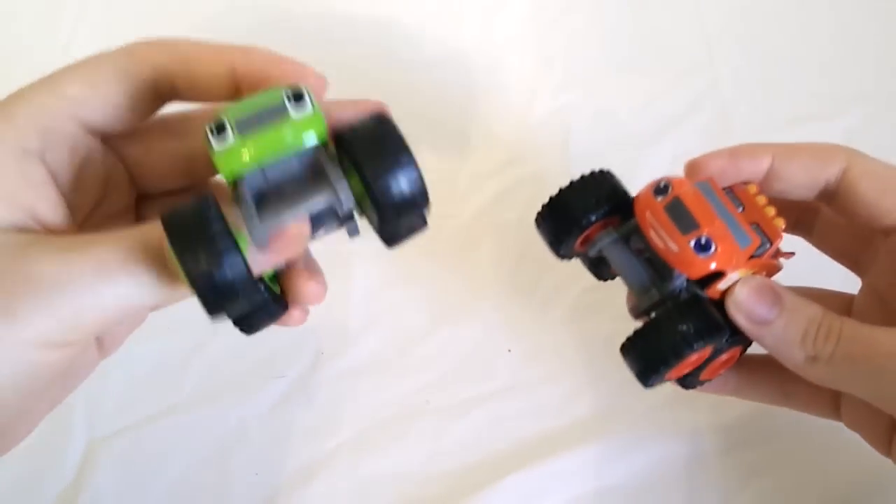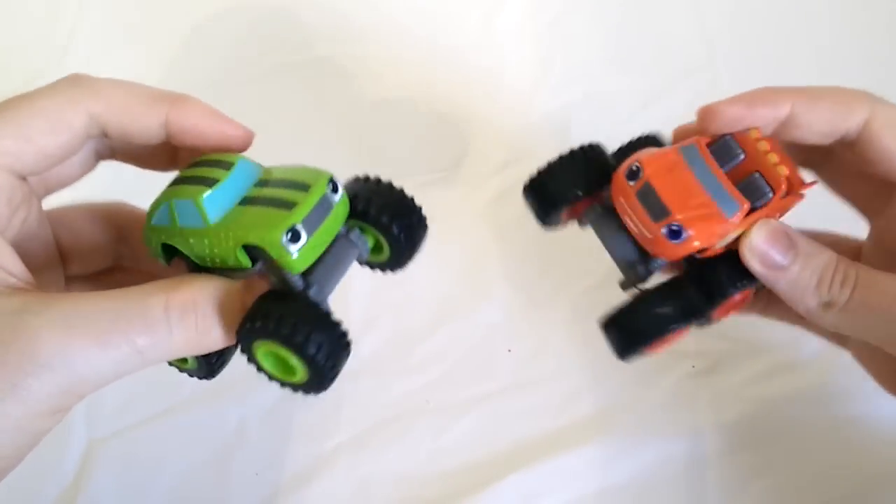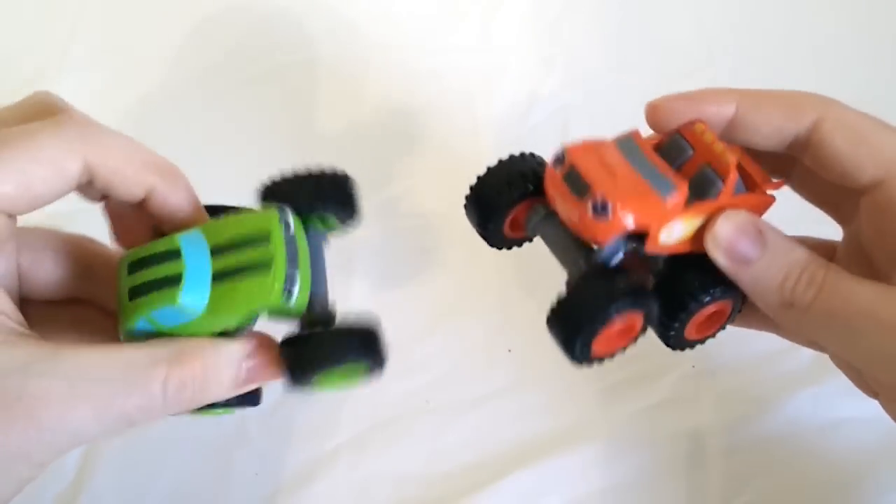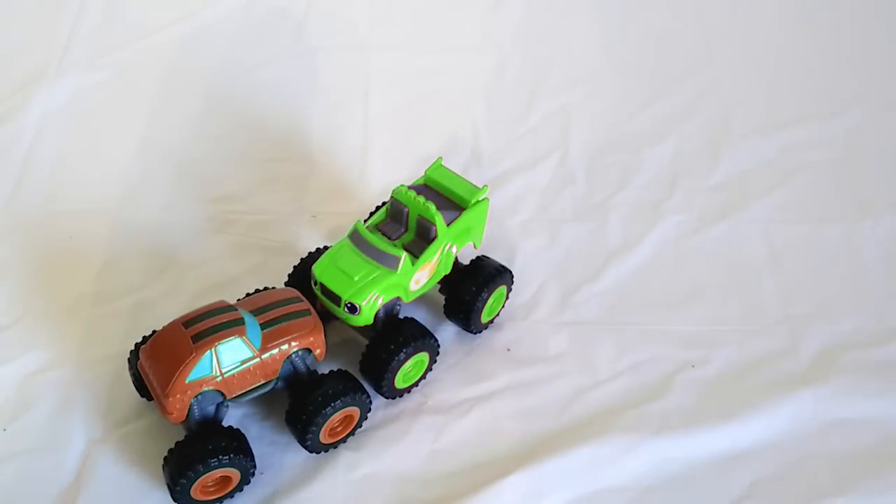I bet we can find some more Monster Machines to crash. Oh look, it's Pickle and Blaze. Are you ready for Pickle and Blaze to color crash? Let's do it. Color Crash! Now Pickle is red, but Blaze is green.